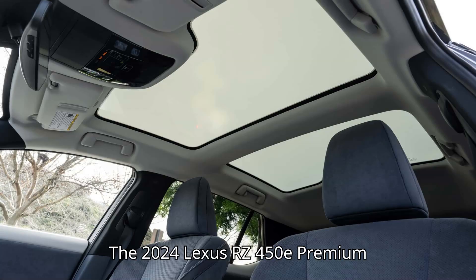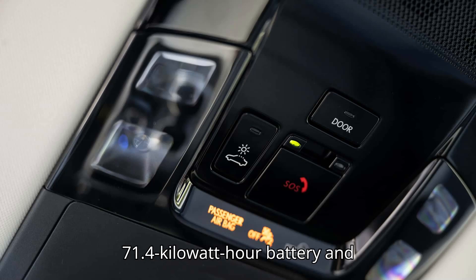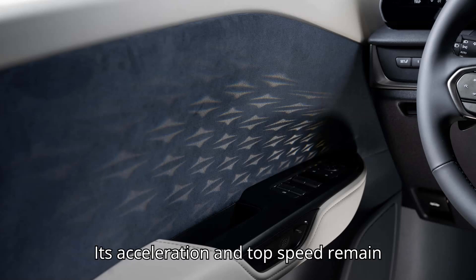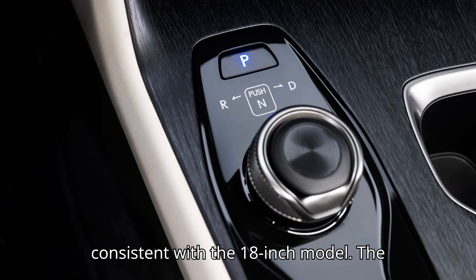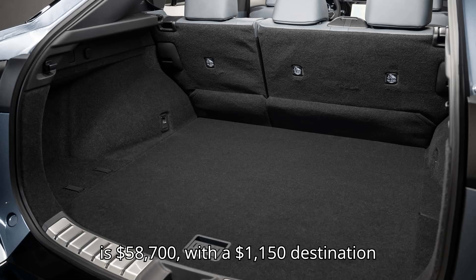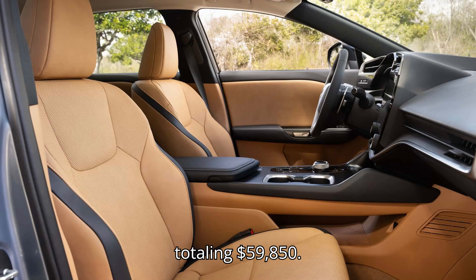The 2024 Lexus RZ450E Premium with 20-inch wheels features the same 71.4 kWh battery and AWD, but its range is 196 miles. Its acceleration and top speed remain consistent with the 18-inch model. The base price is $58,700, with a $1,150 destination charge, totaling $59,850.